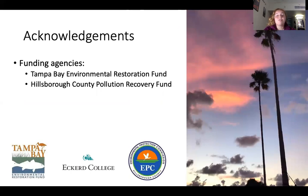We would like to thank the project's funding agencies, the Tampa Bay Environmental Restoration Fund and the Hillsborough County Pollution Recovery Fund. Please reach out with any questions you may have.